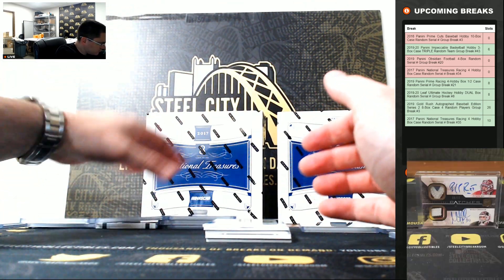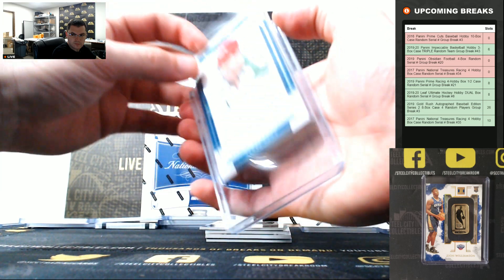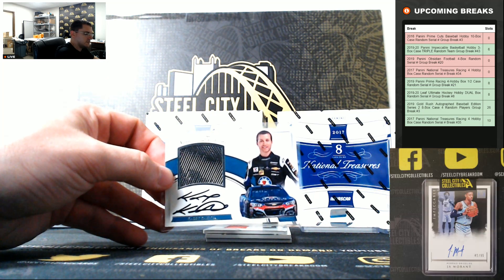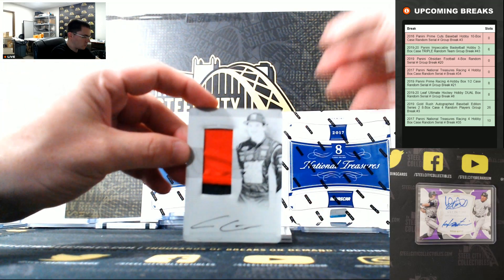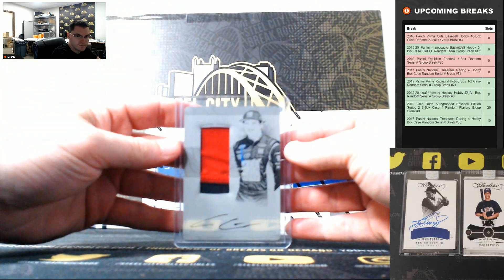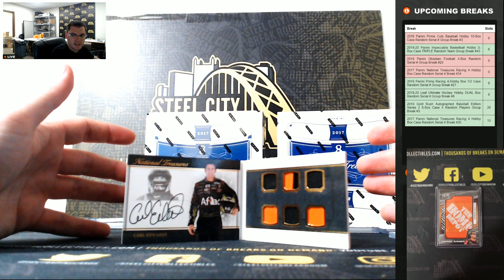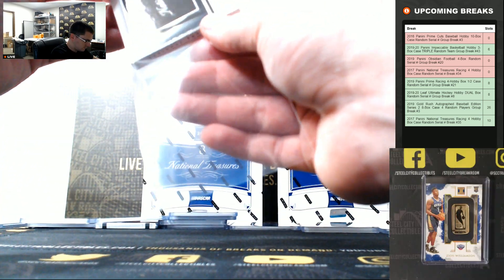Let's go to 4. Harry Gantt, 5 of 50. Casey Kane, 6 of 99. Cole Custer, 1 of 1 — printing plate, nice patch auto. Cole Custer going to 1. Carl Edwards, 8 of 15. Carl Edwards going to 8.